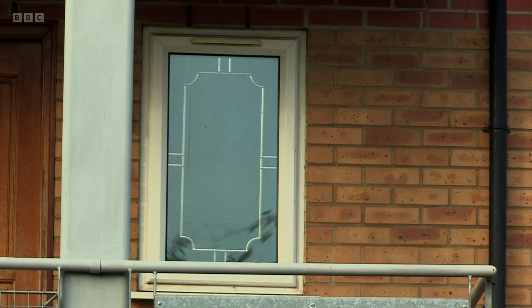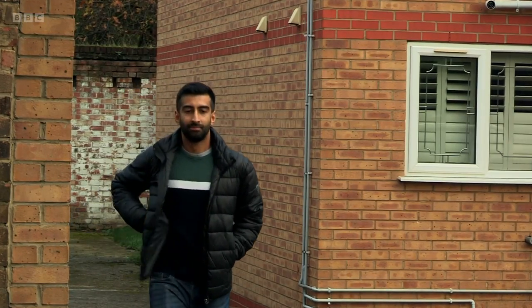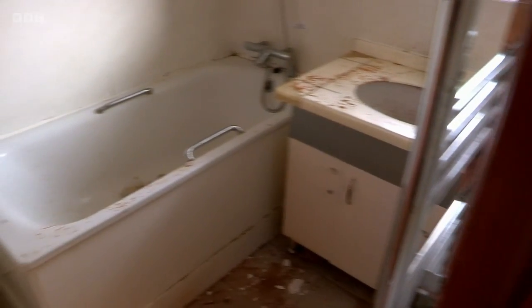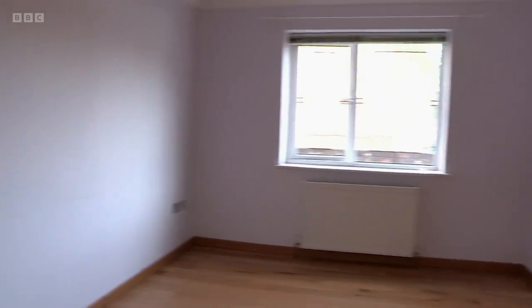This smart first-floor one-bed flat had a guide price of £210,000 and was purchased by Arjun for £250,000. He was a first-time buyer but had the support of his dad, who had experience in property development. He'd attended an online auction before deciding to go for it. Arjun planned to investigate the signs of damp, replace the bathroom and update the kitchen, as well as decorating throughout. He didn't have a builder in place but hoped the work could be completed in around four months and cost between £15,000 to £20,000.